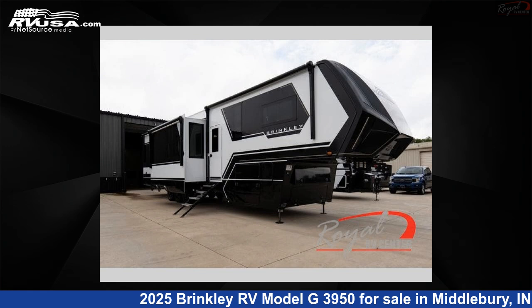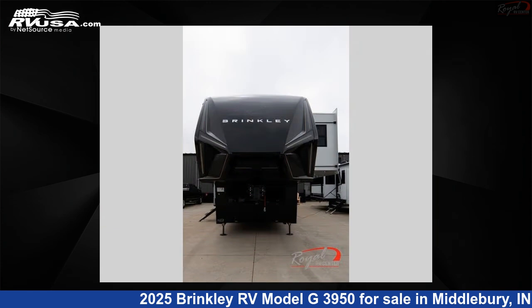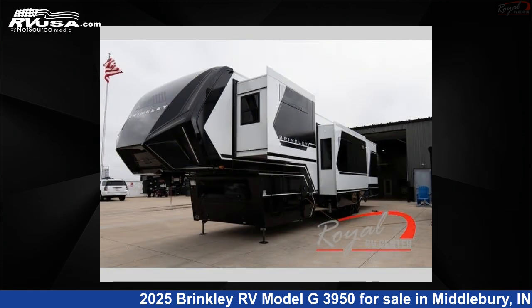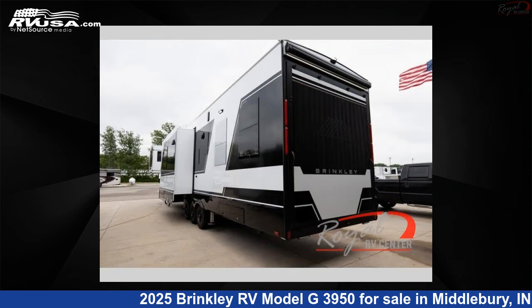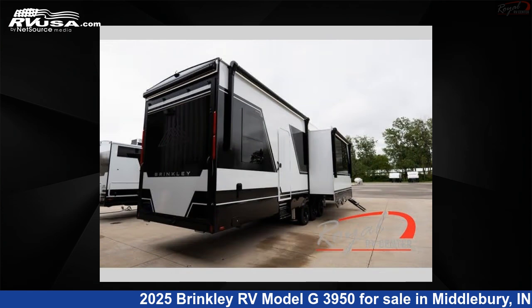This 2025 Brinkley RV Model G3950 is a Toy Hauler RV. It is located in Middlebury, Indiana 46540 and is offered for sale by Royal RV Center. Click the link in the video description to visit RVUSA.com and see more photos as well as the current price.